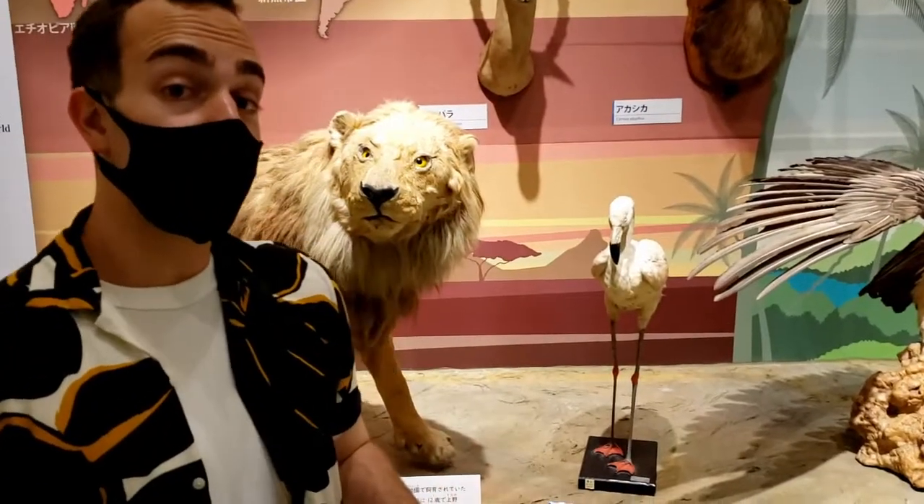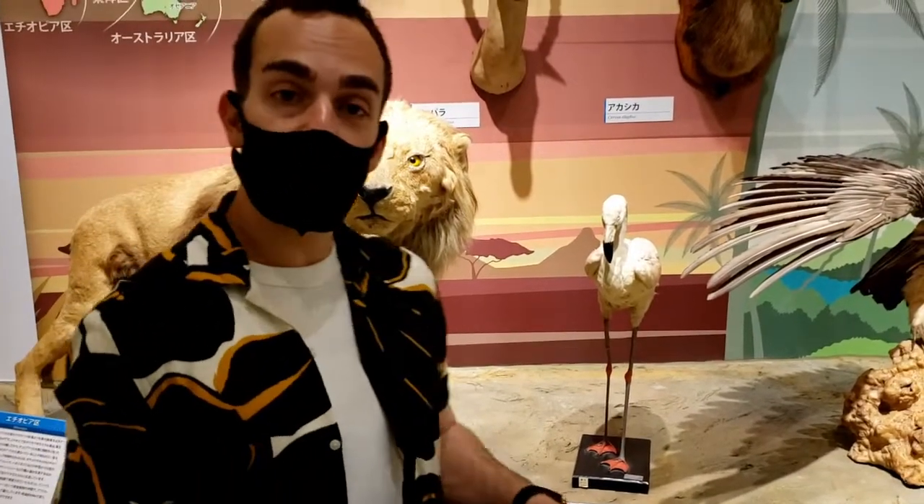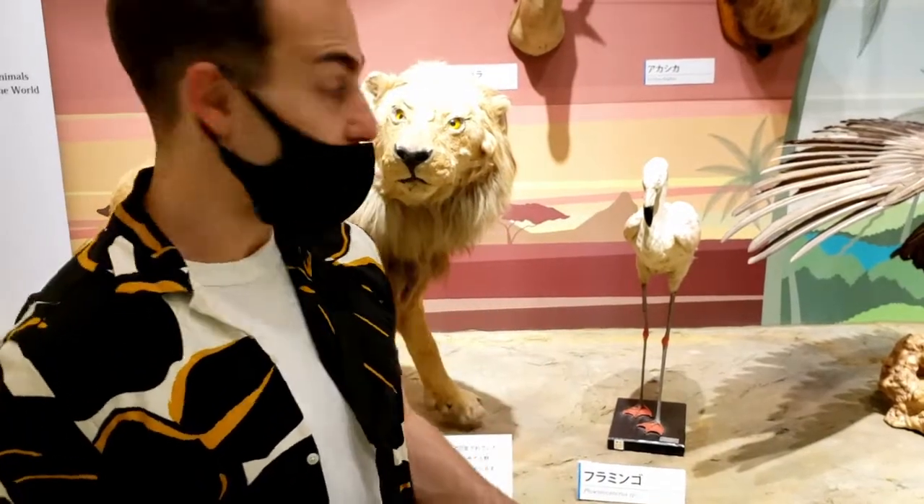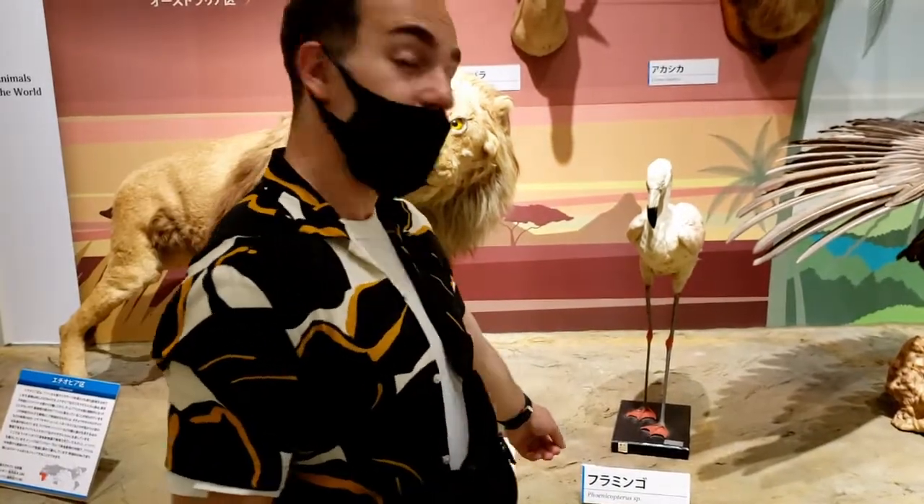One thing I really don't get about the animals and the way they translate into English is they use the scientific names. So this, which would normally be a flamingo, is now labeled as a "cornstress."